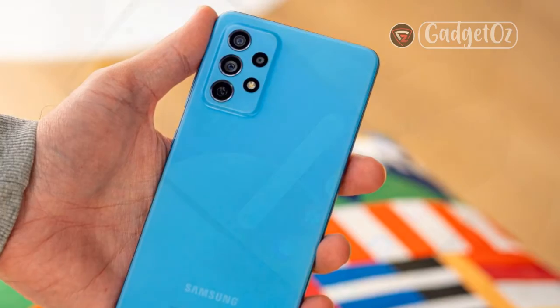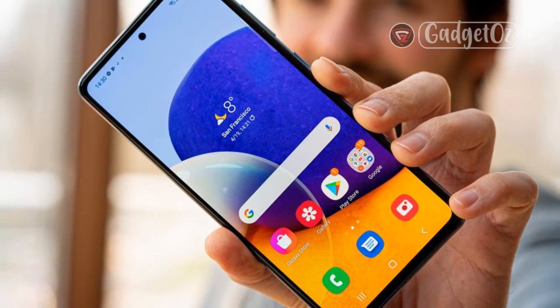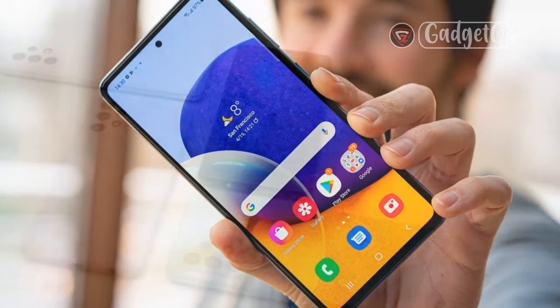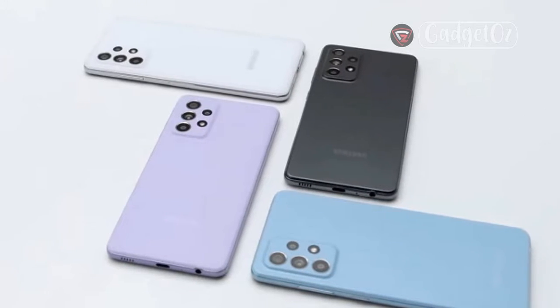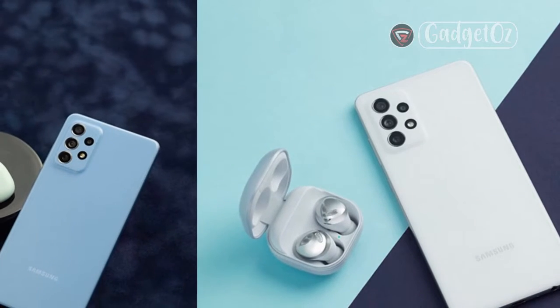Video capture — Rear camera: 4K at 30fps, 1080p at 30fps, Gyro OIS. Front camera: 4K at 30fps, 1080p at 30fps. Battery: 5000mAh, Fast Charging 25W. Miscellaneous: Fingerprint reader — under-display optical; 3.5mm headphone jack.